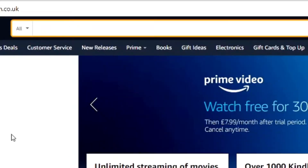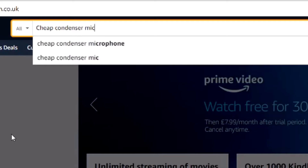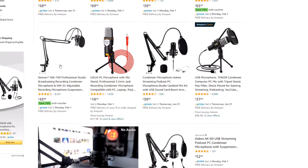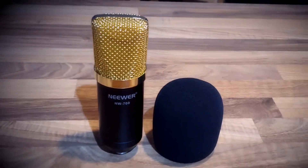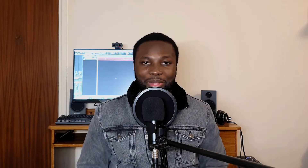Just type "cheap condenser mics" into Amazon and there will be a wide range to choose from. Most of them will be viable — just make sure you look at the reviews. I'm currently using the Niue NW700 and it's served me well over the years, and I'll probably miss it when I upgrade to something better.